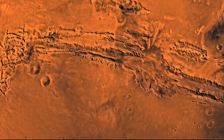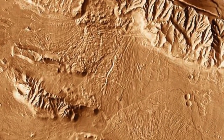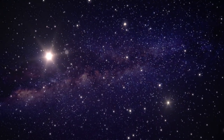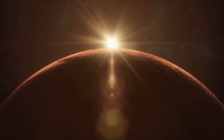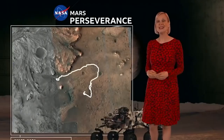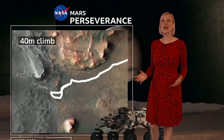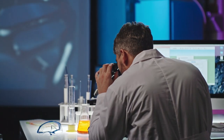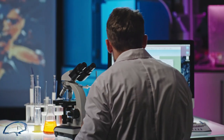The planet's surface is exposed to high levels of radiation and extreme temperatures. However, the subsurface may be warmer and more protected. In recent years, scientists have discovered evidence of subsurface water on Mars, including the large underground lake detected by the Mars Express spacecraft in 2018. The presence of subsurface water raises the exciting possibility of microbial life on Mars. On Earth, microbial life has been found in extreme environments such as deep-sea hydrothermal vents and subglacial lakes in Antarctica, and it is possible that similar environments could exist on Mars.